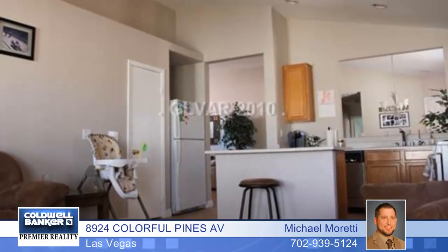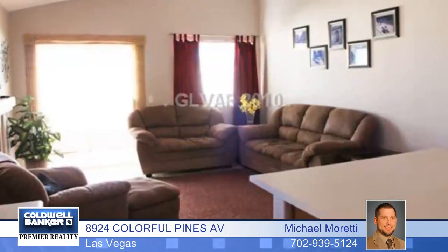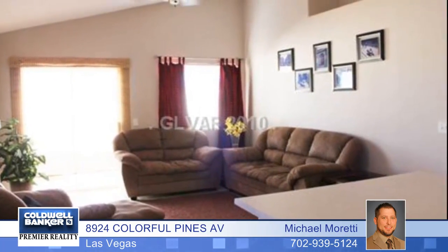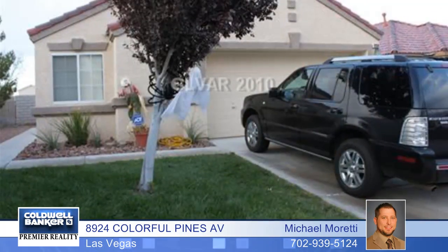This is a wonderful neighborhood for raising a family and the lot is extra large. You'll spend hours on the covered patio and the two-car garage is an absolute bonus. Call Michael Moretti to see this three-bedroom two-bath home.